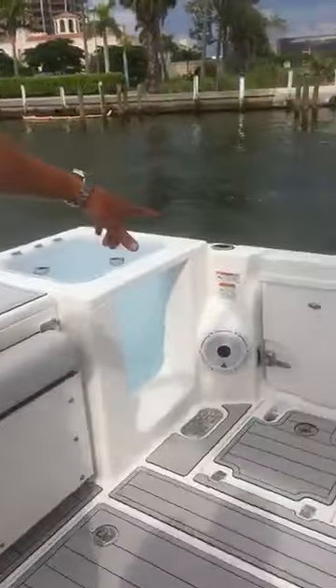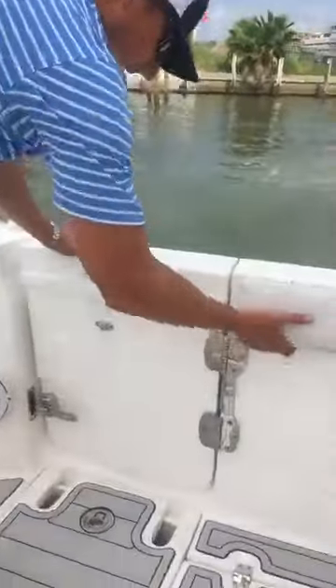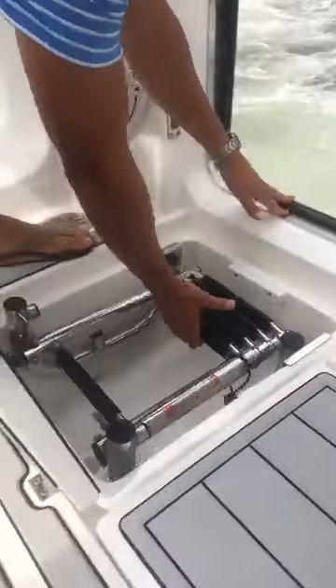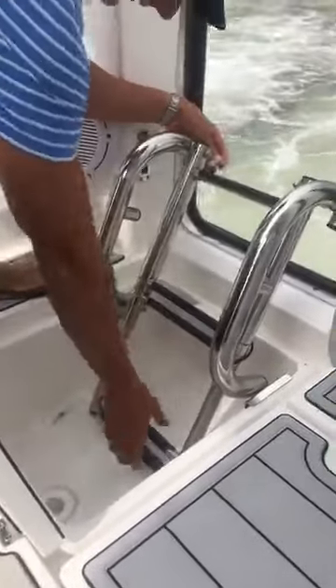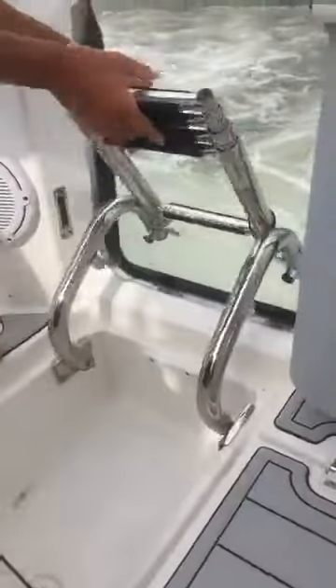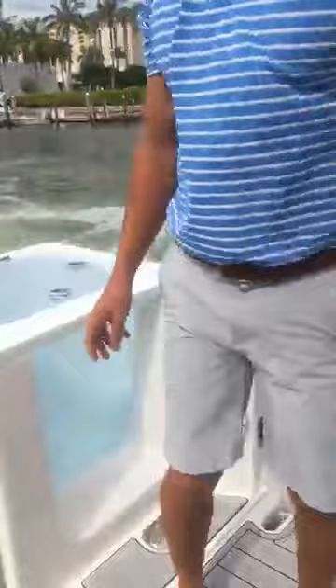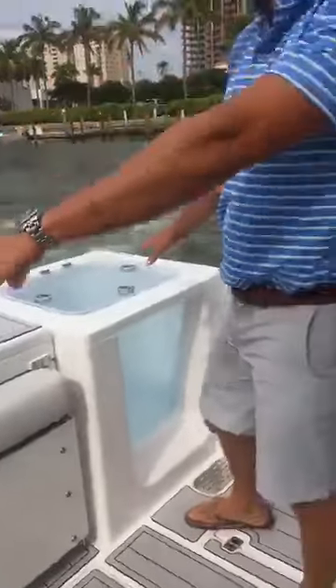Starting the whole back here: dive door, flip-out ladder. Easy to board your boat that way. Moving back here, dual pressurized live wells.